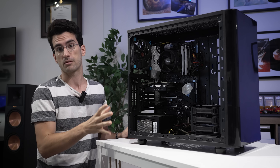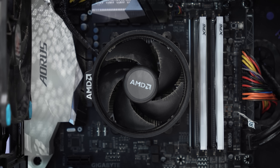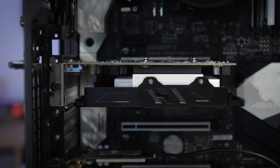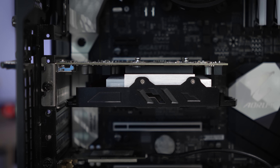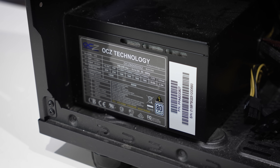Let's talk about the specs of this computer before we dive deeper. It has a Ryzen 5 2600X, as well as an X370 motherboard, 16 gigs of XPG DDR4, and an RX 560 graphics card. It looks like the power supply is from OCZ, 600 watts, 80 plus certified, non-modular, and the case is from Thermaltake.